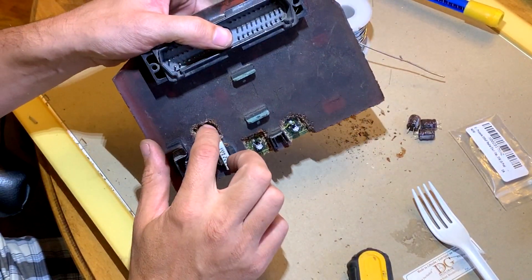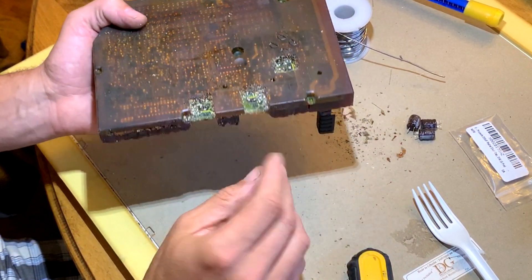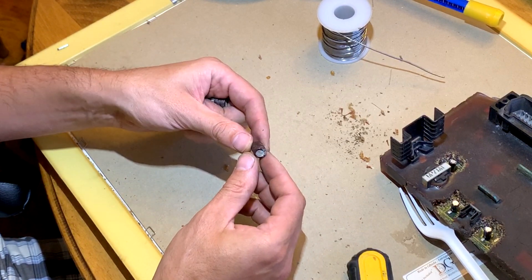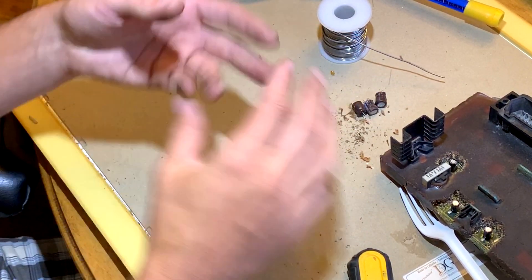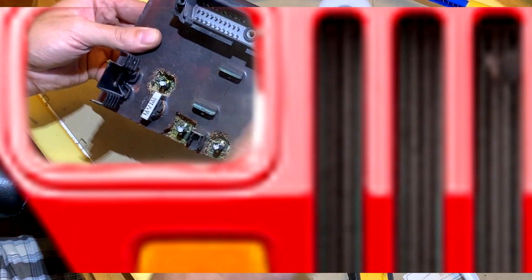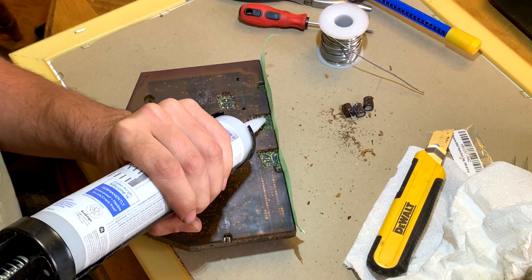All three capacitors are replaced now - the negative side is facing the same direction on all of them. Now all that's left is to reseal. Looking at the old ones - this one looks fine, this one looks fine, but this one you can see how it exploded internally. So definitely that was our problem, hopefully the only problem. Let's seal this up and then we're going to go to the car, install it, and see if the computer is going to communicate this time. I'm going to use plain 100% silicone to reseal it.